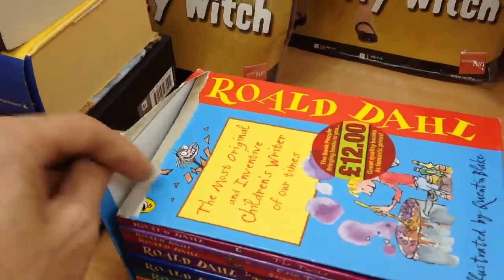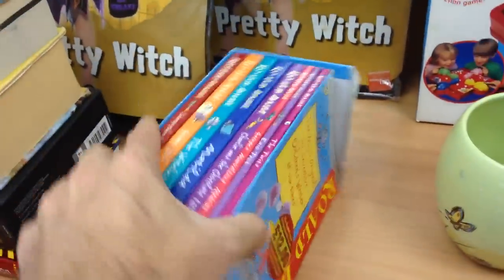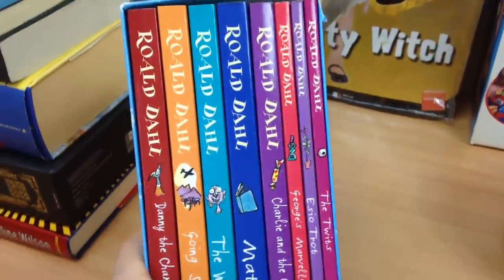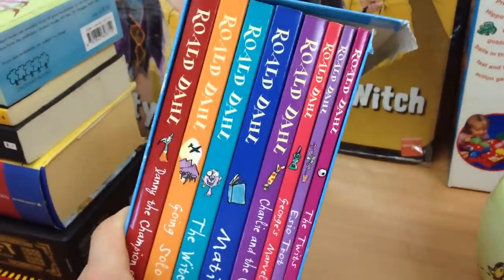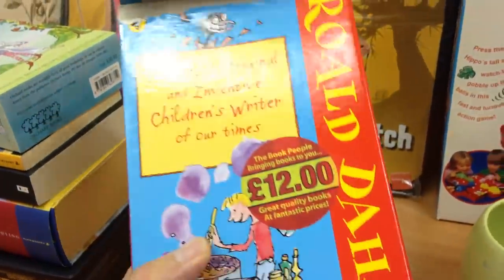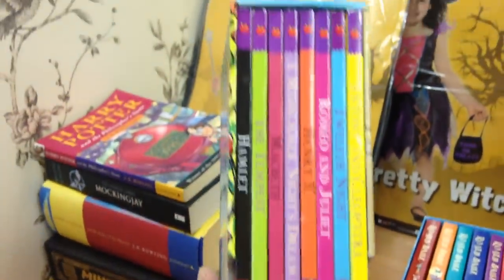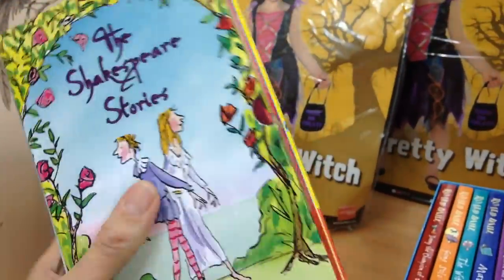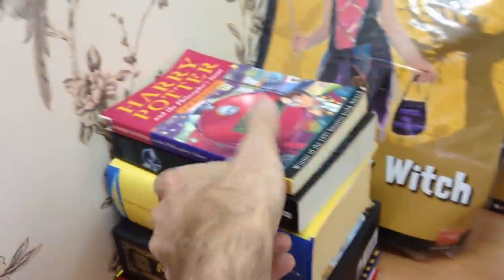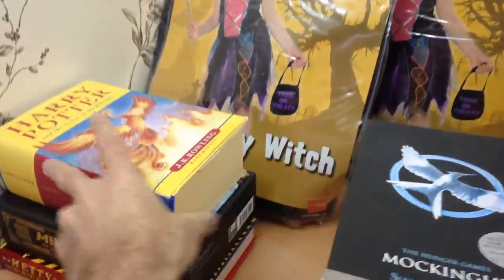A few books — the box is a bit battered and it's missing one or two books, but I'll just bin the box and sell the Roald Dahl books as they are. They'll go really well. I paid a pound for that and there are eight books in there. Another pound was this set of Shakespeare Stories — an eight-book set. I scanned that into Amazon and it goes quite well on there, so that will probably go to Amazon.